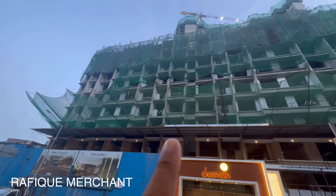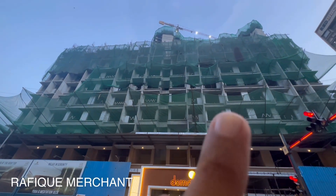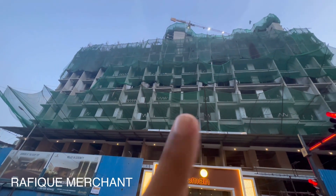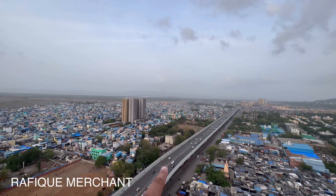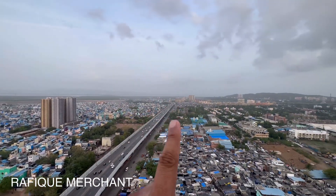Domain Govandi micromarket's tallest luxury residential tower is 33 stories with rooftop amenities. You get a cityscape view with Vashi Creek and a 360-degree stunning view — full Vashi Creek view, GMLR view, Ghat Kopar Mankhurd Link Road view. This is a stunning and la-jawab view.